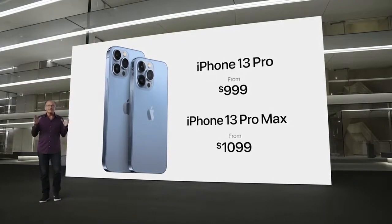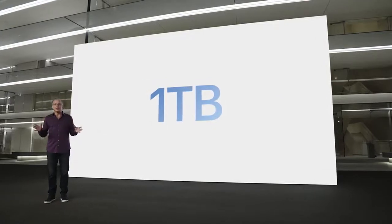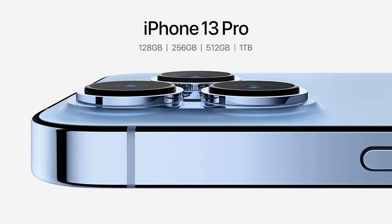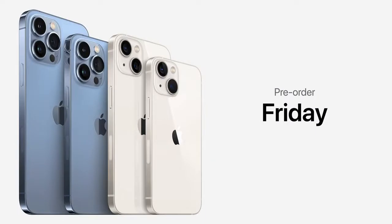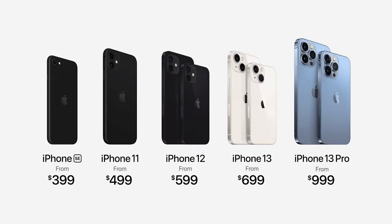This year, we're introducing a new one-terabyte storage option — a great addition for pro iPhone users. The one-terabyte joins our 128GB, 256GB, and 512GB storage options. You can pre-order all four new models of the iPhone 13 family this Friday, September 17, and they will all be available on September 24.